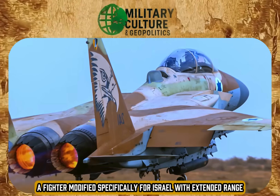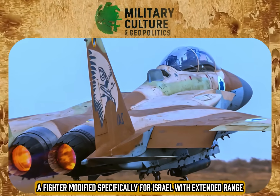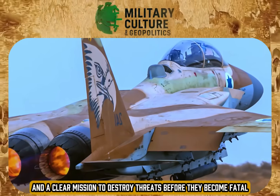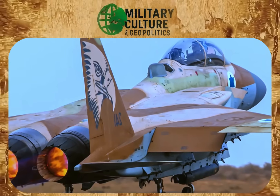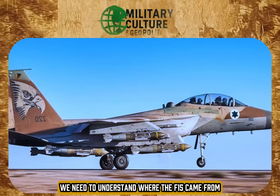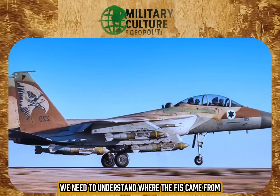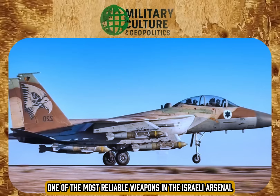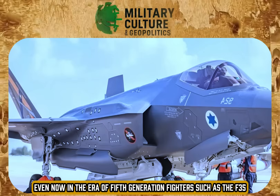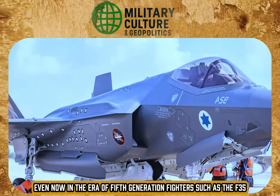A fighter modified specifically for Israel, with extended range, devastating firepower, and a clear mission: to destroy threats before they become fatal. But before we talk about the Ra'am, we need to understand where the F-15 came from and why it remains one of the most reliable weapons in the Israeli arsenal, even now in the era of fifth-generation fighters such as the F-35.